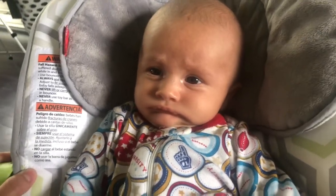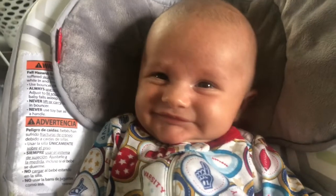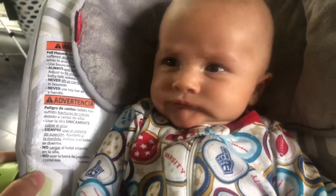Bo has a very happy demeanor overall. He does get fussy sometimes, obviously, like all babies, but all together he is a pretty calm, content, happy baby. He does really like his nook though — just like a couple of minutes ago he was fussing and we gave him his nook and he's happy as can be. I don't know if that's why he's such a content baby, but whatever floats his boat — we're happy to give it to him.